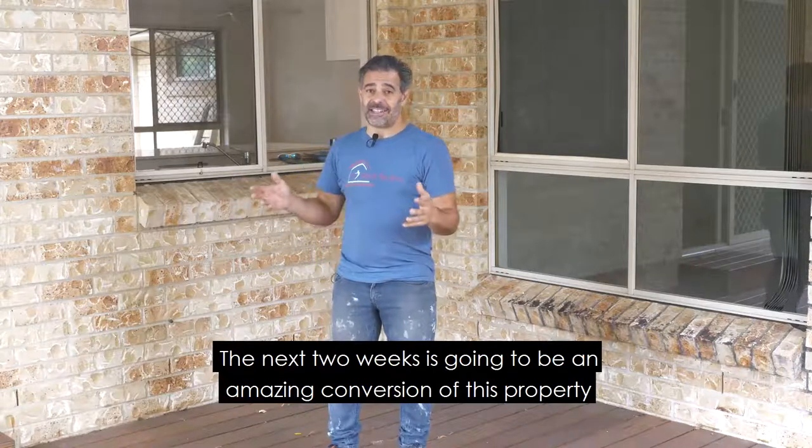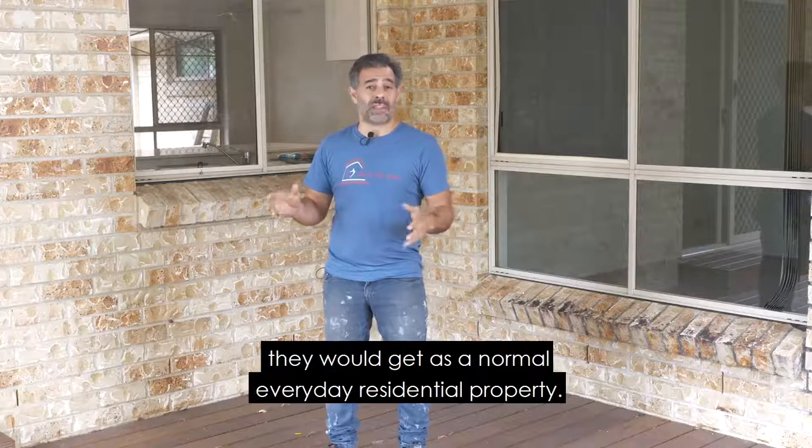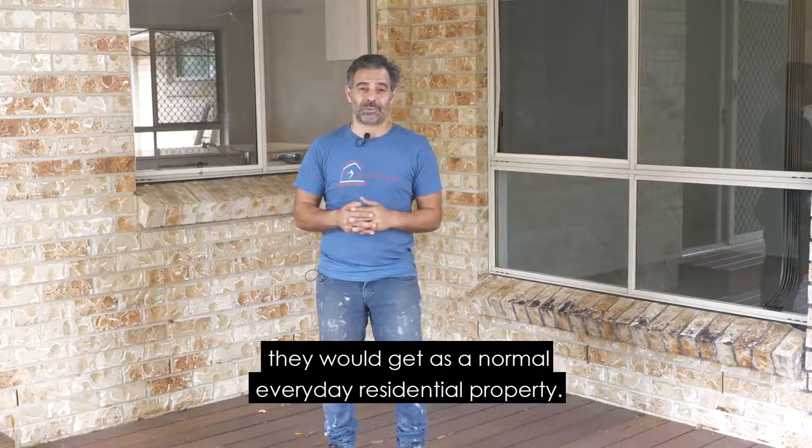The next two weeks is going to be an amazing conversion of this property to be able to take the rent to more than double what they would get as a normal everyday residential property.